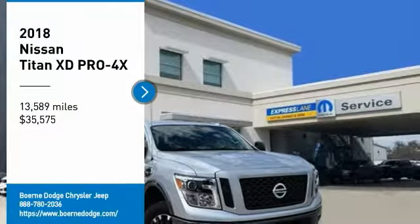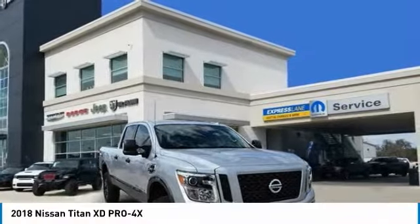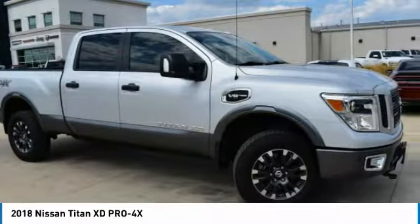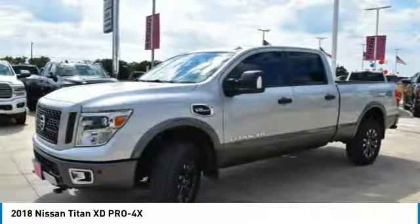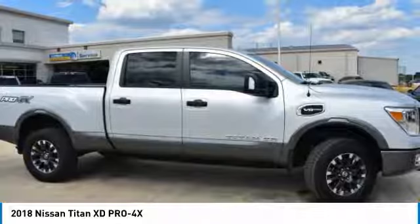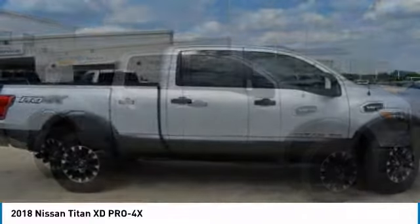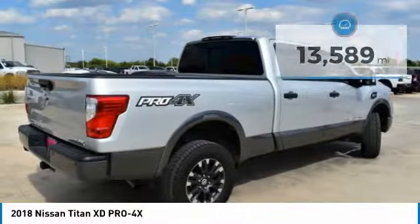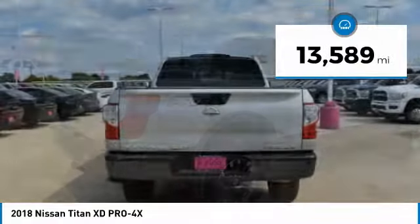Stop by and take a look at the 2018 Titan XD. The powerful Nissan Titan XD provides a heavy-duty capable vehicle with a very pleasant driving experience. Innovation within the Titan XD stands out and rounds out this fantastic truck, and is priced below $40,000. This vehicle has less than 15,000 miles.